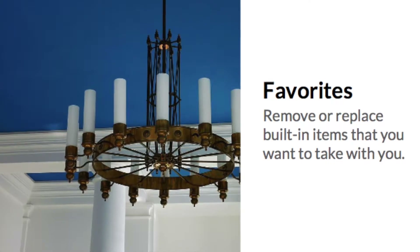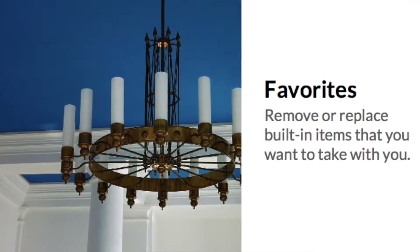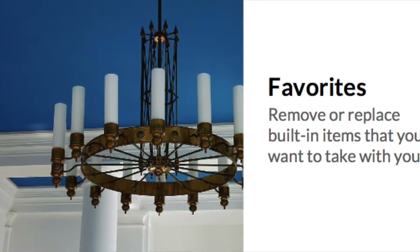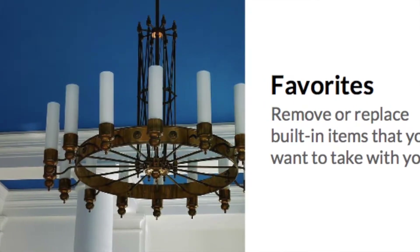and cosmetics in a reachable but out-of-sight area. And remember, if it's a fixture, it conveys with the house. So if you plan to take it with you, remove it before your home goes on the market or note in the contract that it does not convey.